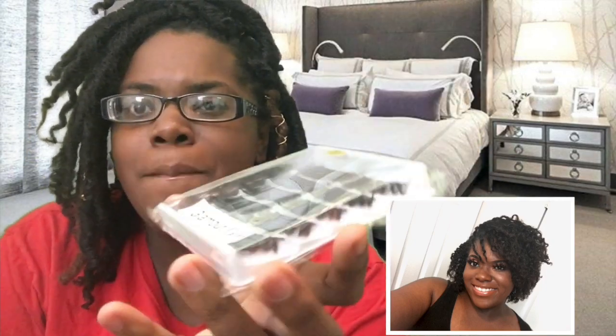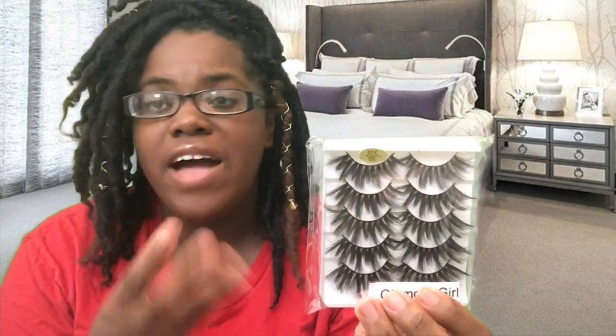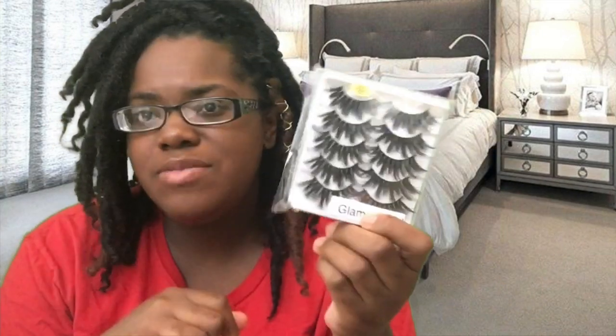First, I'm going to start off with these multi-pack lashes that I sell. As you can see, each of them have a name on it. I have three different styles. This first style is Glamour Girl — these are more glamorous and dramatic, and they are long. Now, these are Fox Mink lashes, which means they are made with high-quality synthetic fibers made to mimic real mink lashes. I do have some real mink lashes, so I'm going to keep one out so I can show you guys the difference.